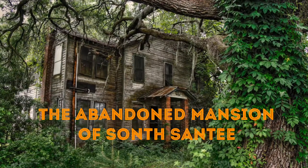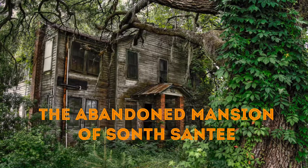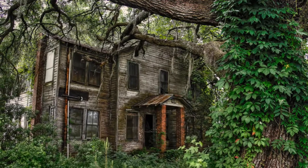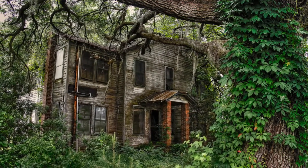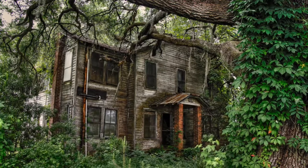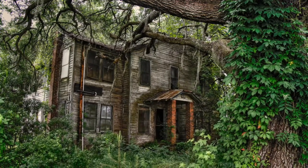Number one: the abandoned mansion of South Santee. Good grief, this place is creepy — there's no way around the fact that we believe this place has something paranormal about it. The paint has all faded out and the place just reeks of earthly decay. Moss and other vegetation have crept up the sides of the house, but surprisingly some of the windows are still in place. This is one we definitely don't recommend exploring on the inside, so proceed at your own risk.